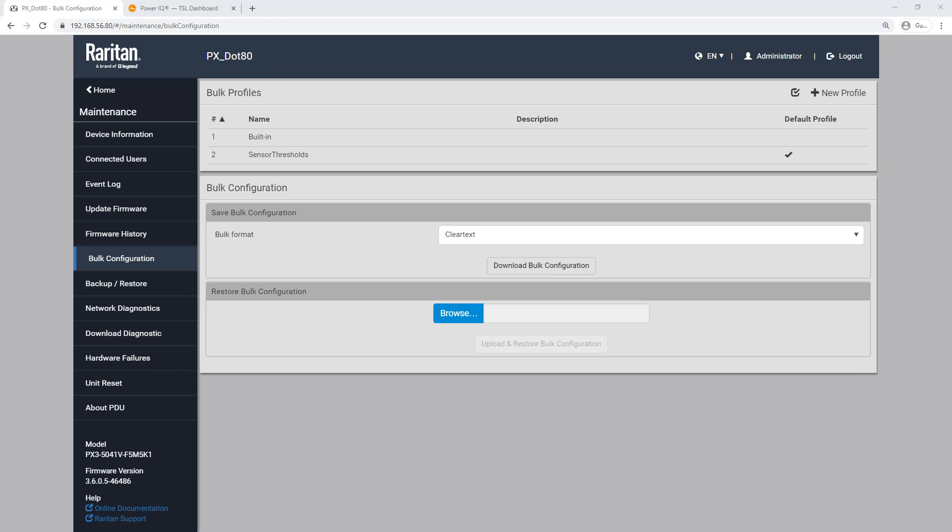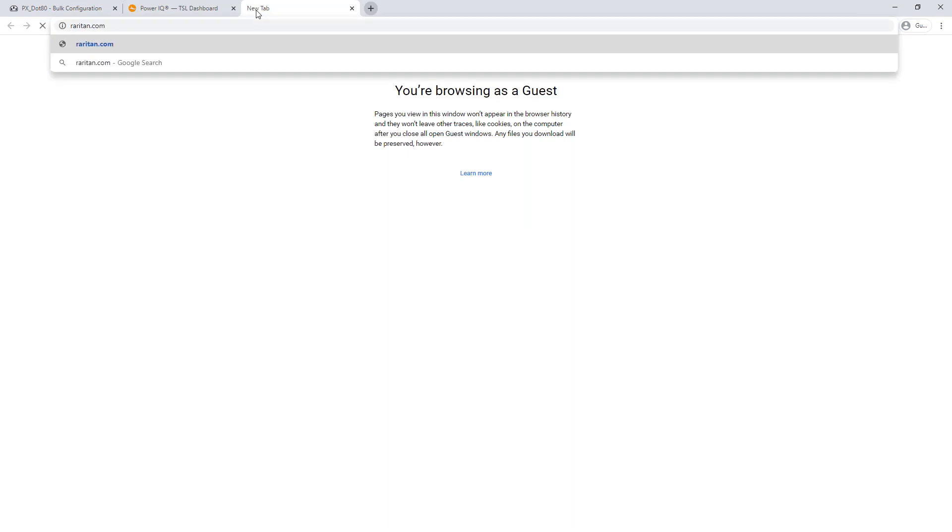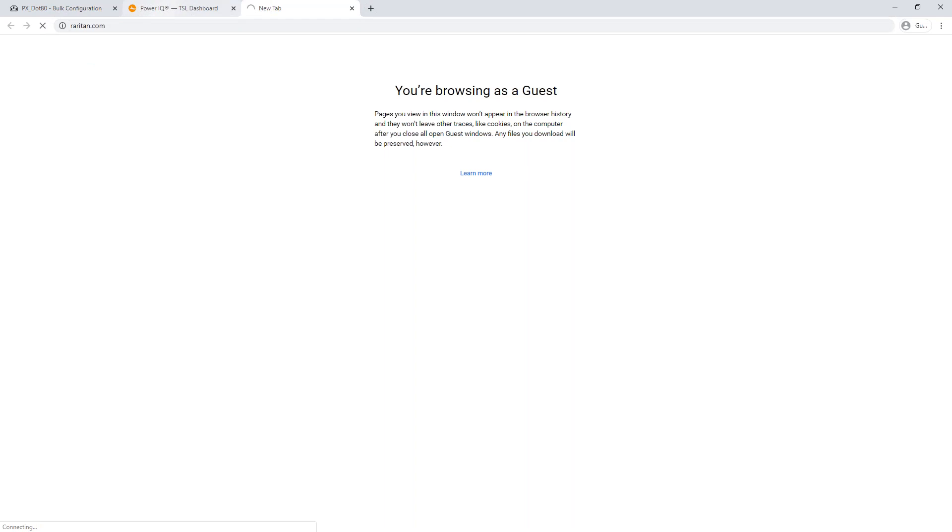We have one more question: can we get an ID and password for learning hands-on — like a sales demo PDU? We could get that person in touch with a sales rep for their region and get them access to a demo PDU. There's also an online demo link from the product page on the Raritan website — they can register and get an email with the access URL and login credentials. Or you can send us your contact information and we'll send that information out.